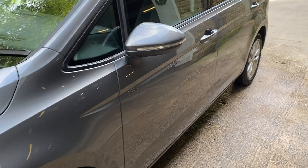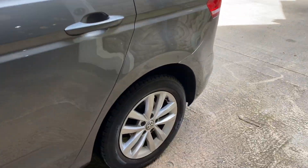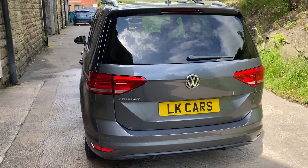Wheels are in great condition as is the bodywork all the way down the sides. Rear tinted glass from the B-post back. Very lovingly looked after this — great family car with it having the additional seats in the rear.